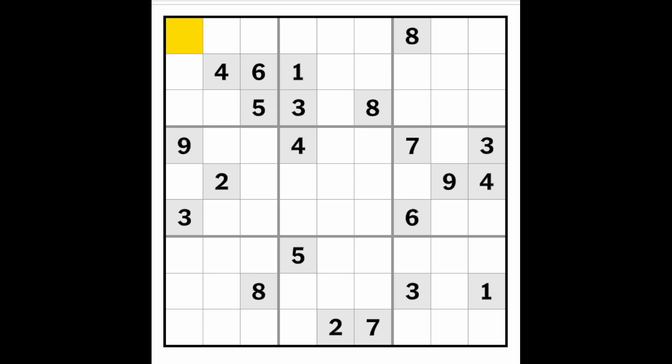So without further ado, let's just see these two eights — place an eight here. And now one of these two will have to be an eight. Let's see what else we have.